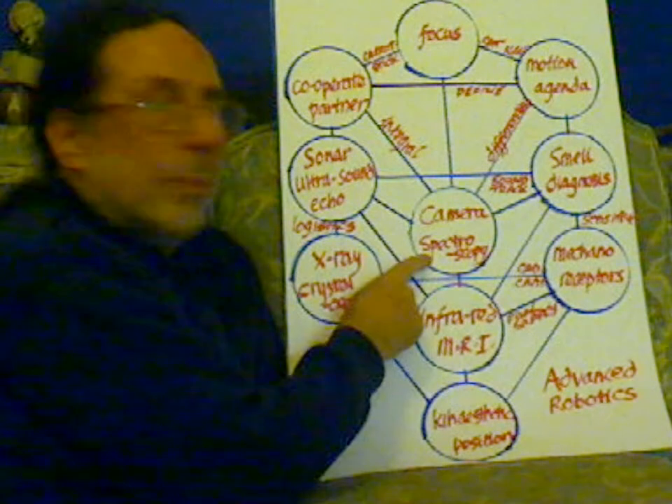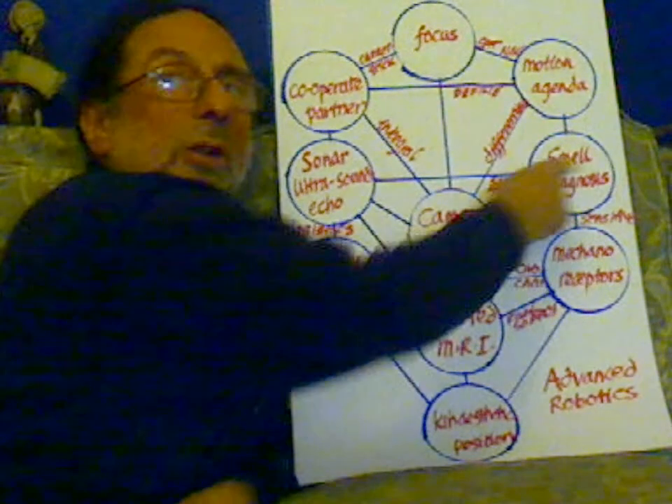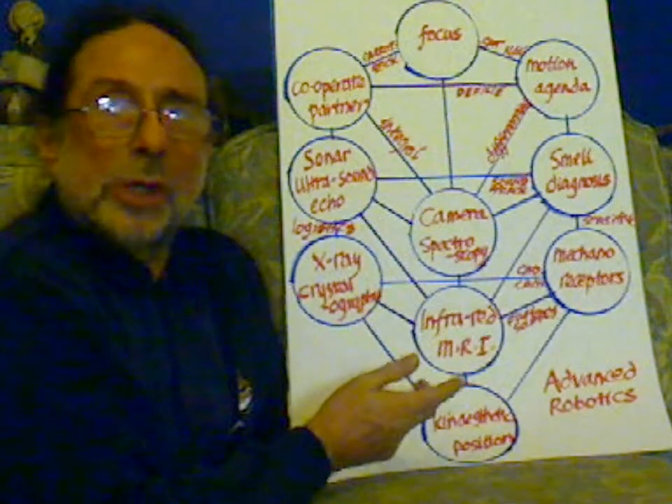Here we have a camera, but it can be a spectroscope. Here we can have a smell diagnosis, and here are mechanoreceptors or any other pressure sensors.